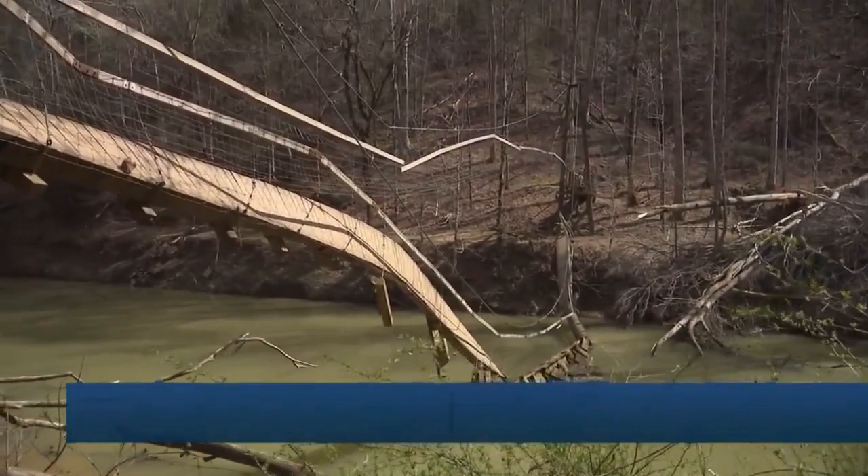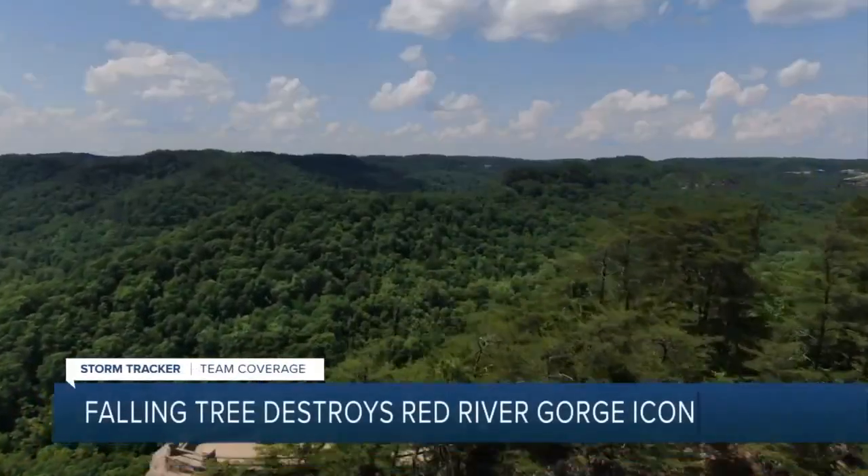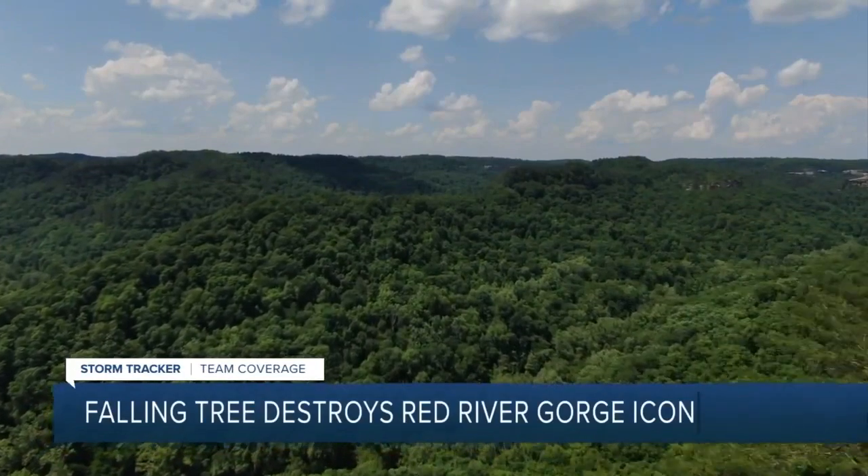After that windstorm on Friday, you can see the bridge is in shambles. It's Kentucky's real true through-hike opportunity, and the landscapes it touches are absolutely stunning.